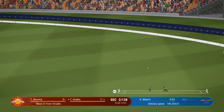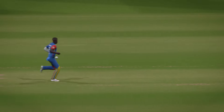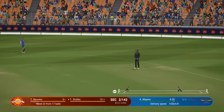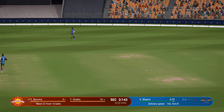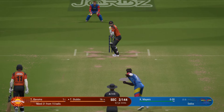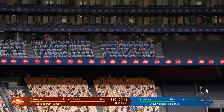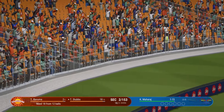Cracks off the bat — nice shot, you just can't hit it any better than that. Drilled it — no chance there for the fielders. Pulled away, but straight to square leg. Great shot — pulled straight to backward square leg. Oh, that's a biggie — that is huge, all the way for a maximum.